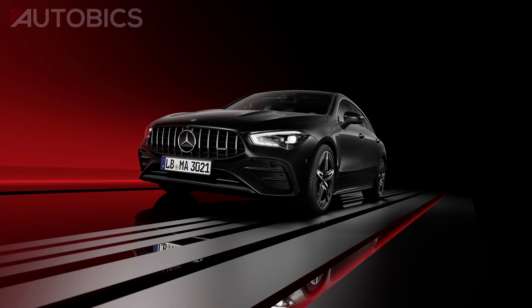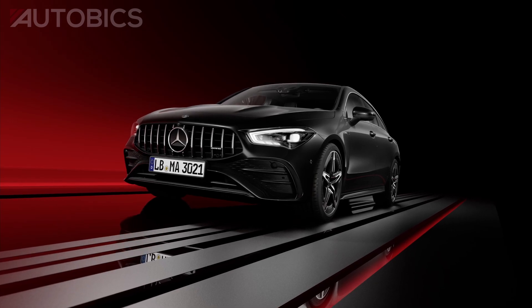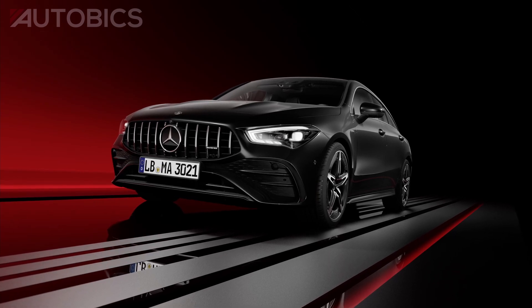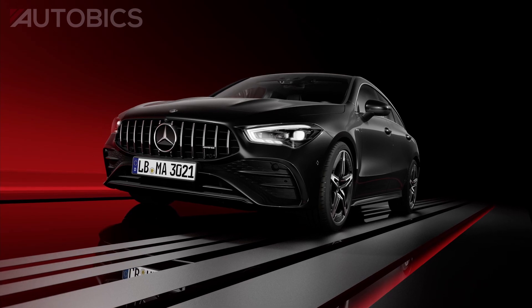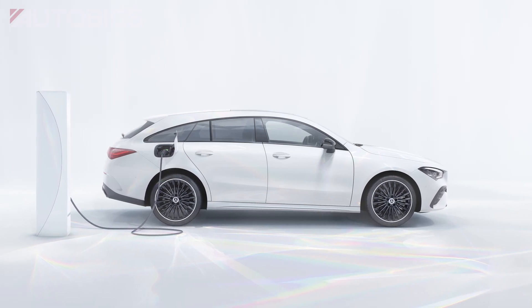Another big step is taken by the new CLA Coupe and CLA Shooting Brake models with plug-in hybrid drive. The improved high-voltage battery offers a higher usable energy content, resulting in greater electric range. The power of the electric motor has increased by five kilowatts and now reaches a powertrain output of 80 kilowatts.